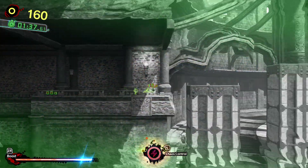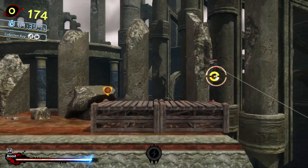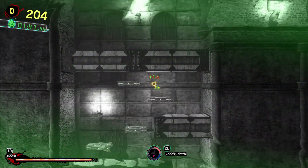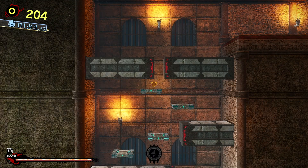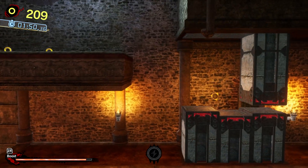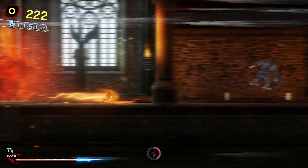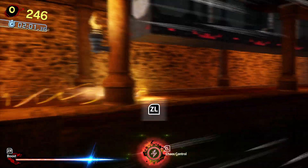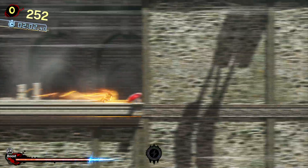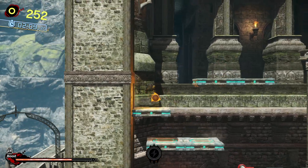Let's do this — this is the ultimate power! That was a real Chaos Control scripted event. The way the 2D curves around like that makes me think of Sonic Colors.